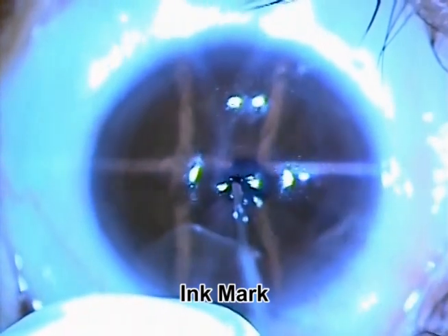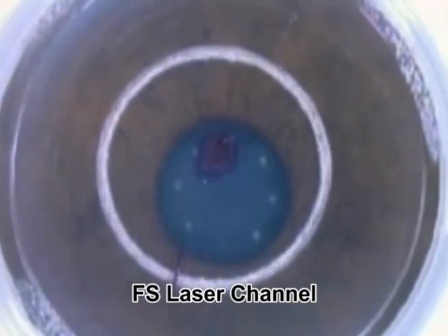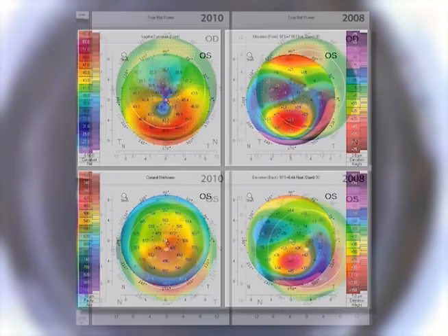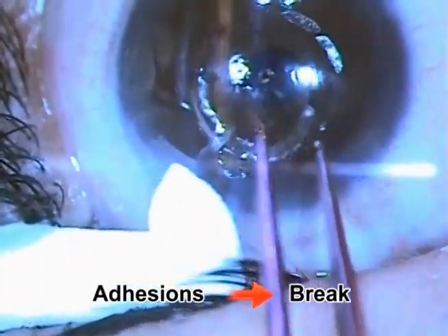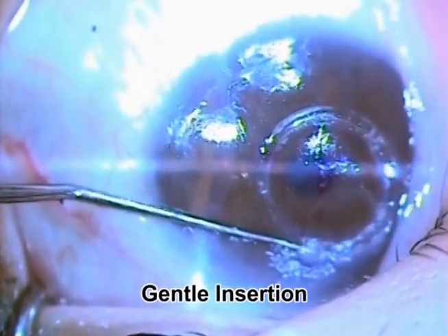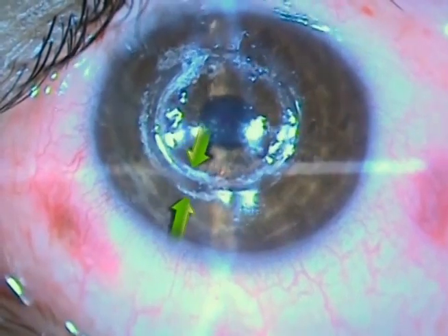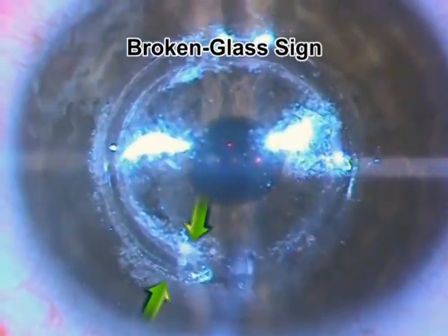Mark the center of the cornea with ink using an insulin syringe. Make a channel in the cornea using femtosecond laser. The channel depth is 80% of the thinnest point of the cornea, according to the Scheimpflug tomography. Insert the ICR segments. If you face some channel adhesions, use a long curved instrument to break them, or introduce the two segments from one side. Introduce segments gently to avoid creation of a false passage. One sign you may see, usually indicating a good prognosis, is a broken glass-like appearance around the area of the cone.